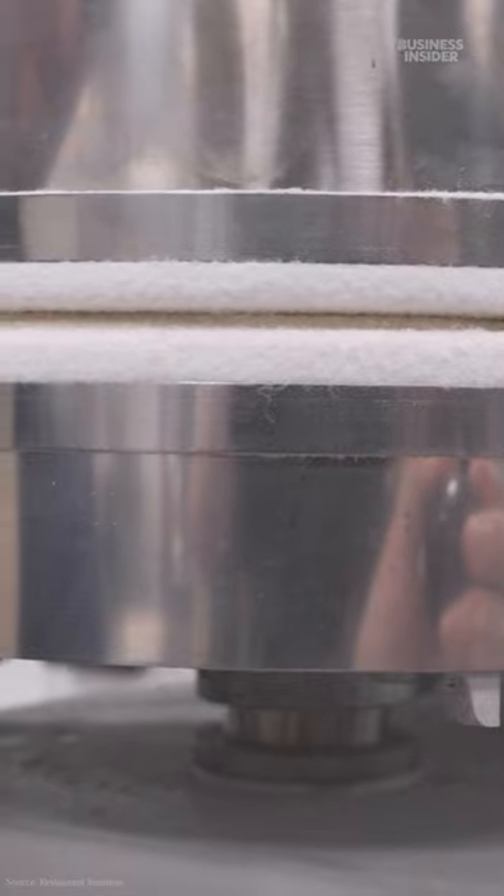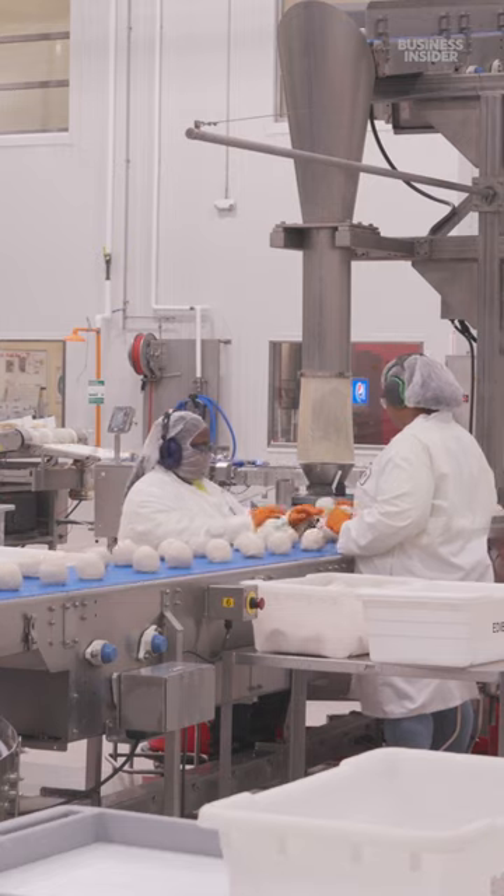The company even has a test kitchen that's developed machines to speed up pizza making. 13 seconds, when you're talking about a thousand pizzas, saves a long time.